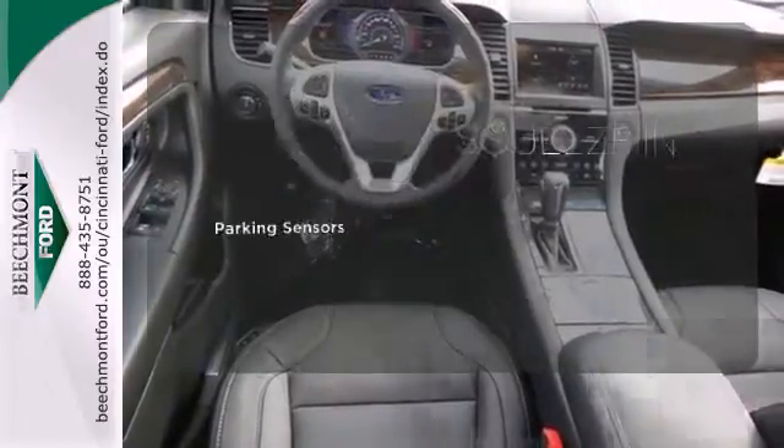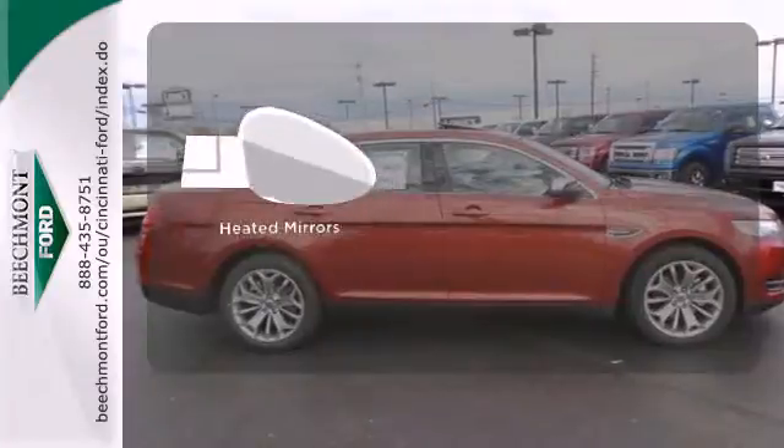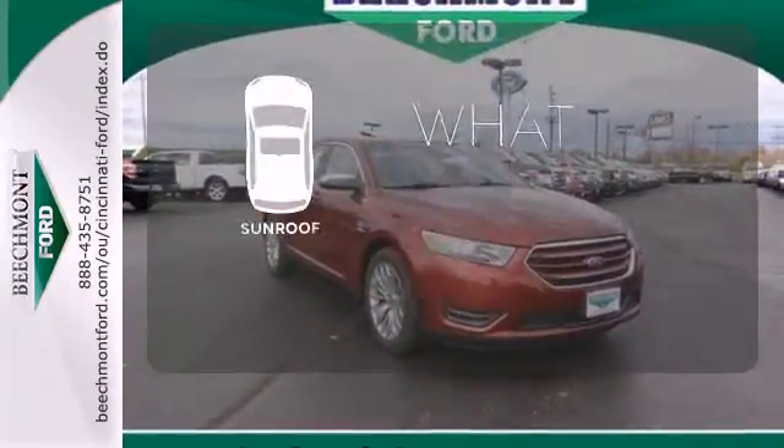The parking sensors let you squeeze into tight spots with ease. The heated mirrors let you see behind you without all the work. The sunroof gives you fresh air for your drive.